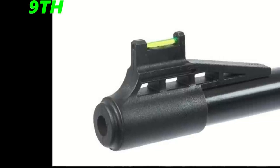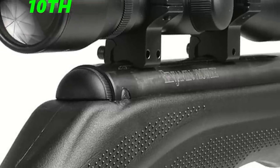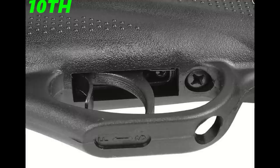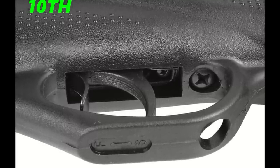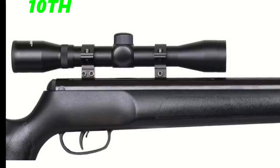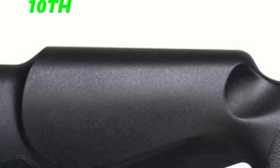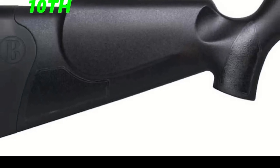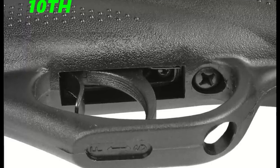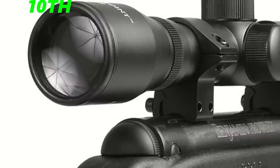The 10th place gun this month is the Benjamin Prowler Nitro Piston, costing $120, which is a very decent price. This gun comes with a 4x32 CenterPoint scope and shoots at 950 feet per second. The reason I put it in 10th place is that it weighs 6.4 pounds — 0.4 pounds heavier than the Crosman Shockwave. Most of the guns by Crosman and Benjamin have a 15-inch barrel, shoot at 950 FPS, and come with a 4x32 scope — it might be the same base gun with a different stock and logo. Go with a gun that suits your needs.